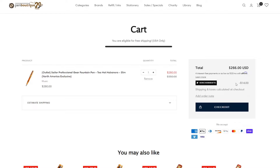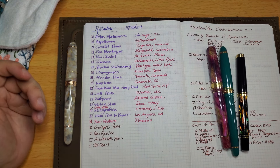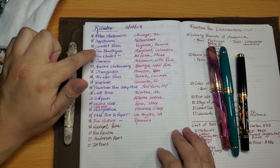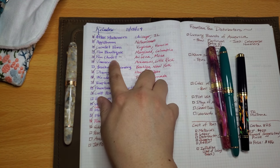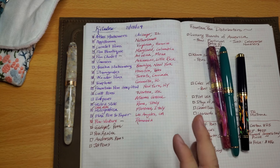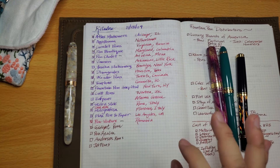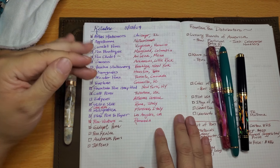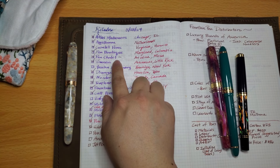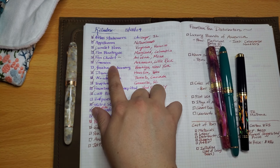Pen Chalet is a store I've bought ink samples from a few times. They have a referral program where if you refer someone to shop at Pen Chalet through your link, you earn five to ten dollars in store credit. That credit accumulates and can be used within about a year or two, which is a great way to earn money toward future purchases.